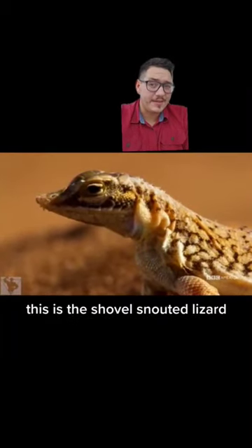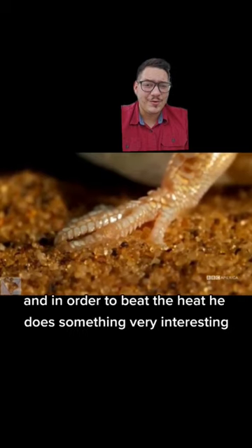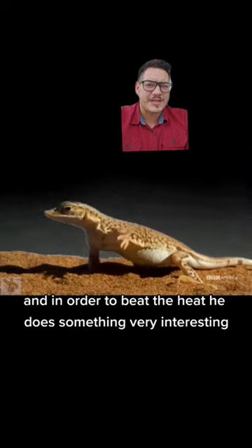This is the Shovel-Snouted Lizard, and this guy lives in the deserts of Namibia. In order to beat the heat, he does something very interesting — he dances.